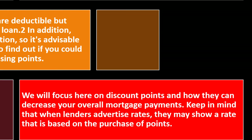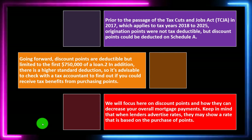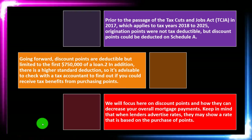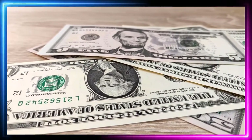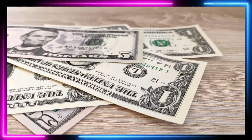Keep in mind that when lenders advertise rates, they may show a rate that is based on the purchase of points. Lenders have an incentive to show the lowest rates they can offer, so they might show the rate after discount points have been applied. That means you've essentially paid for the interest up front — which can be a bit deceptive, though you can understand why they would do it.